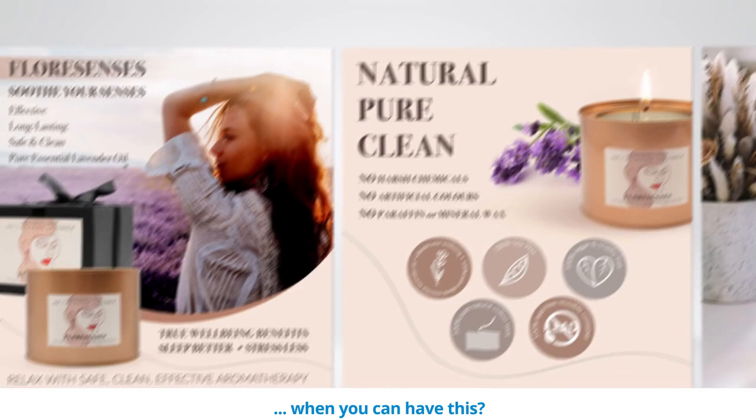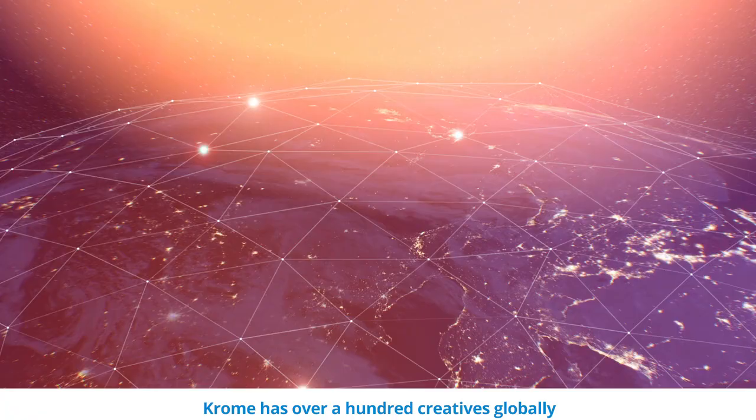Chrome has over a hundred creatives globally with expertise in photography and design in specific product categories. So how do we do it?